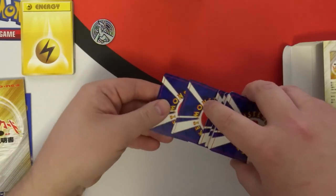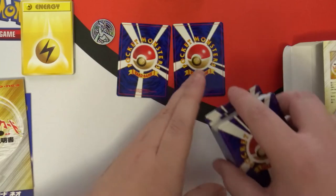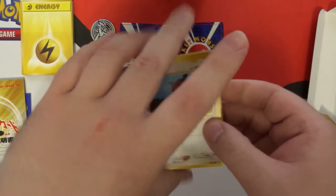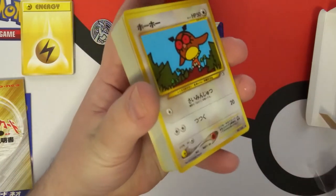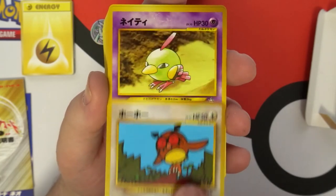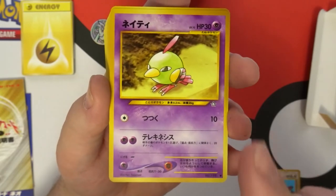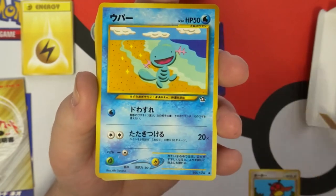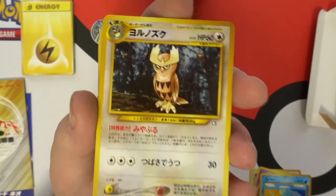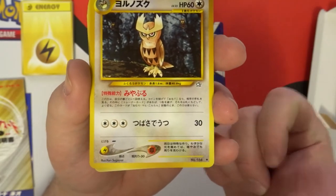Alright, I'm going to be very careful because the top two cards are the holographics. There's one and two — I'm hoping I didn't mess that up or that's going to ruin this video. I didn't, sweet! Alright, here we go. Look at that — Noctowl! Hoot Hoot — wait, did I say Noctowl? It's Hoot Hoot before Noctowl.